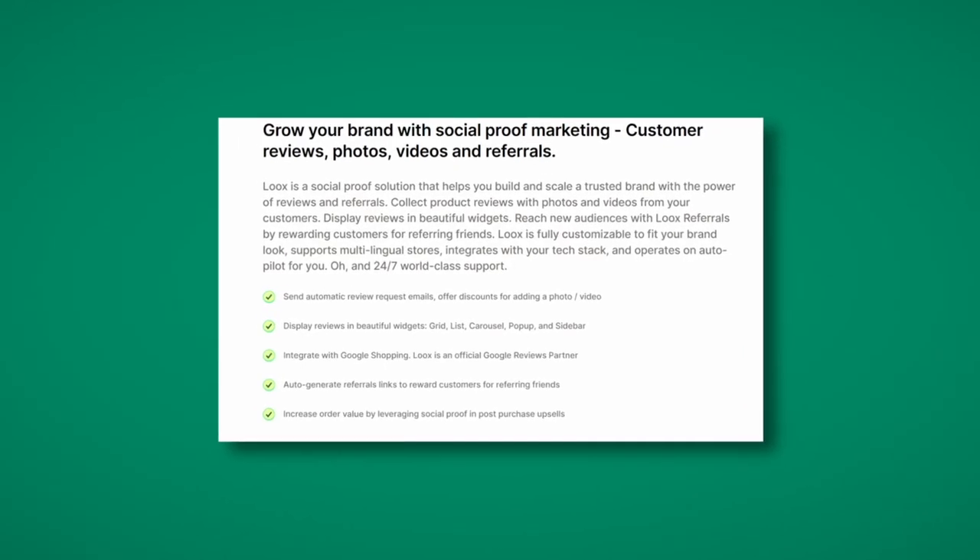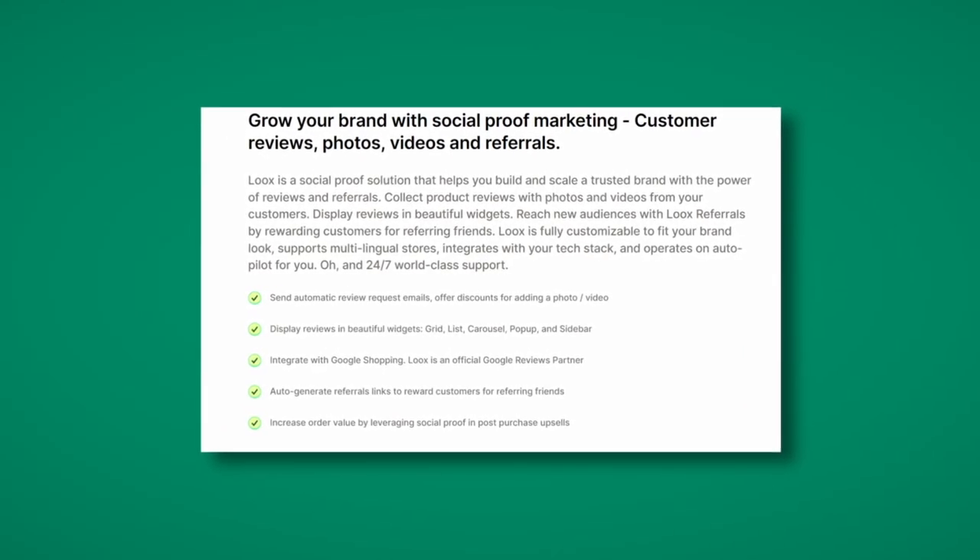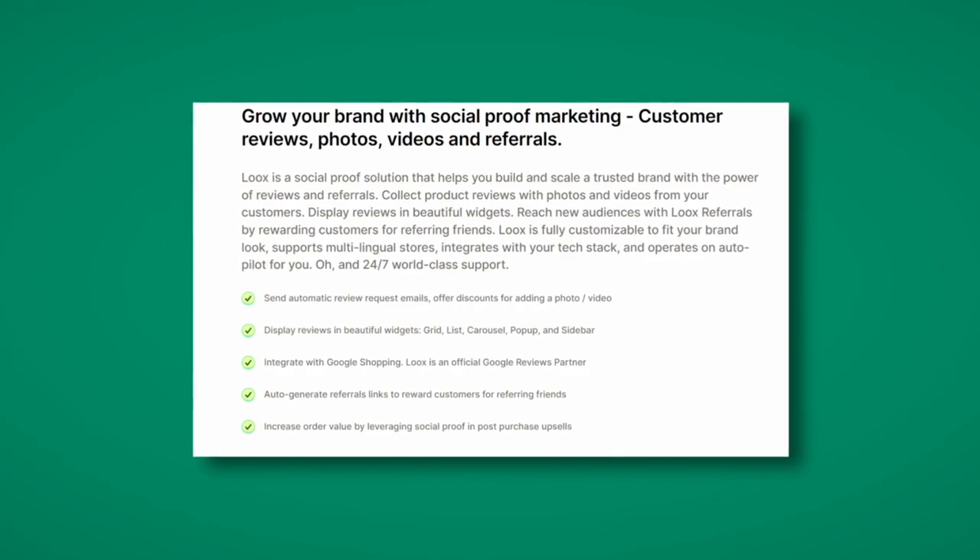If you can display reviews from your existing customers, or import them from AliExpress if you're dropshipping, you are going to build trust immediately with new people coming to your website. One of the key benefits is a massive increase in conversion rate. Looks isn't simply a review importer extension — it is a full-on social proof marketing platform with a variety of features that I will be showing you today.